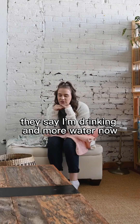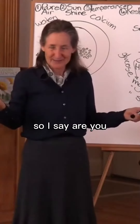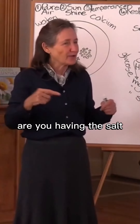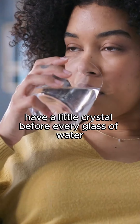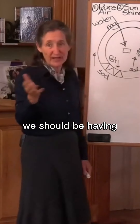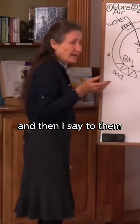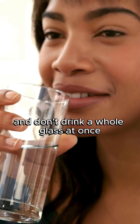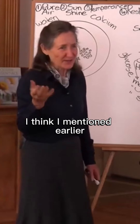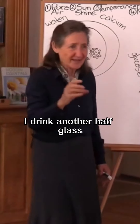I've had people complain to me. They say, I'm drinking more water now and I'm going to the bathroom all day. So I say, are you having the salt? Have a little crystal before every glass of water. Ideally we should be having approximately eight glasses of water a day. And don't drink a whole glass at once — I drink half a glass as soon as I get up, go to the bathroom, then drink another half glass.